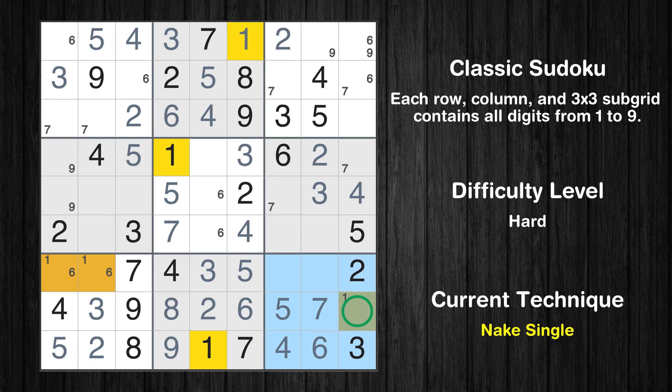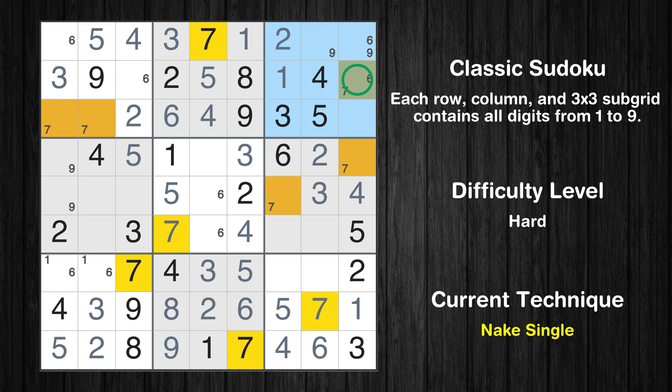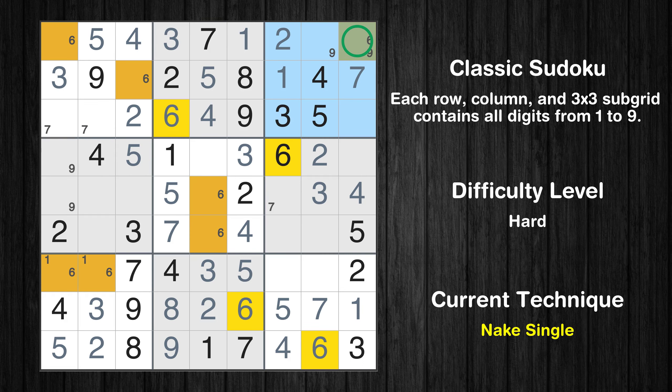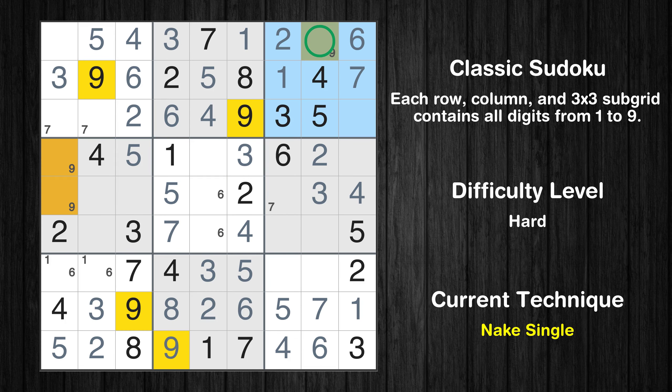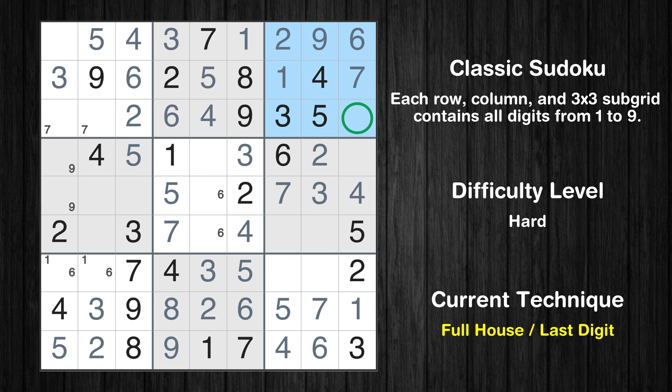Only one position left in the ninth box where value 7 can be placed. Only one position left in the ninth box where value 1 can be placed. In the third block, the number 1 can be directly placed. Only one position left in the third box where value 7 can be placed. Only one position left in the third box where value 6 can be placed. Only one position left in the first box where value 6 can be placed. Only one position left in the third box where value 9 can be placed. Only one position left in the sixth box where value 7 can be placed.